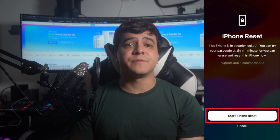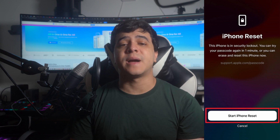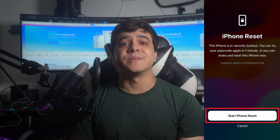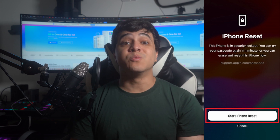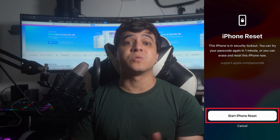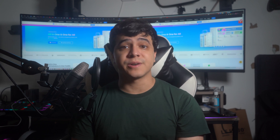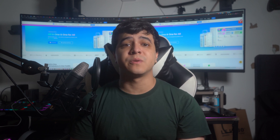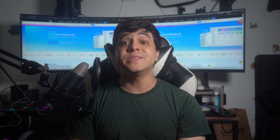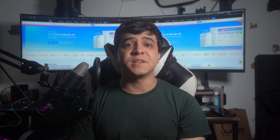Hit the Start iPhone Reset button to initiate the resetting process. You will then be prompted to enter your Apple ID to sign out of it. After that, you will be provided an option to either keep eSIM and erase data or delete eSIM and erase data if your iPhone has a running eSIM. Fortunately, Apple allows you to temporarily sign into your iPhone through your old passcode within 72 hours if you have recently changed the passcode. Once signed in, you will have to set a new passcode immediately to regain normal functions.